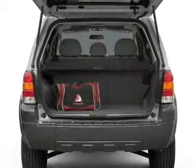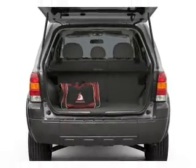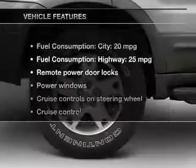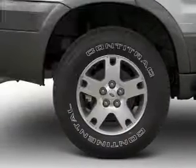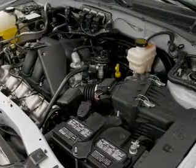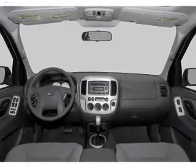You will appreciate the safety feature of anti-lock brakes. Let the outside in with a power sunroof. Plus enjoy these notable features that are included in this vehicle: keyless entry, power door locks, power windows, cruise control, an AM-FM stereo with multi-disc CD player, power mirrors, and an alarm system.